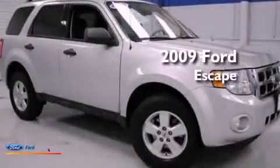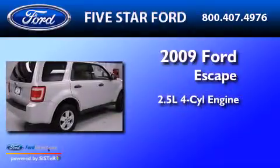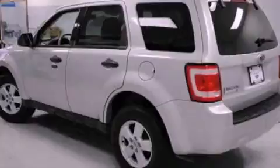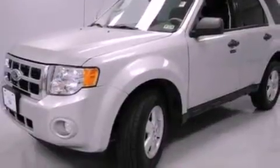This is a certified pre-owned 2009 Ford Escape. It features a 2.5-liter four-cylinder engine and an automatic transmission. Its top features and packages include a multi-link rear suspension, a low tire pressure indicator, traction control and stability control systems, aluminum wheels, and satellite radio.